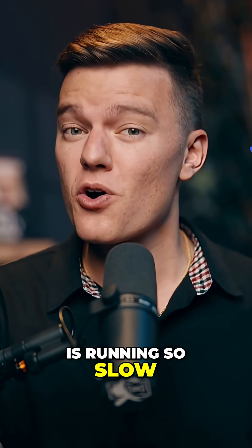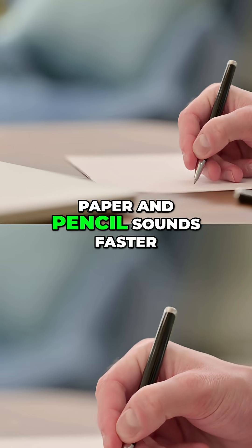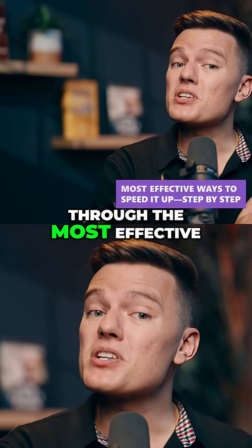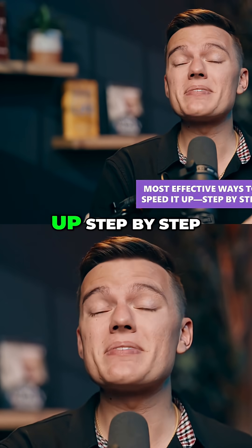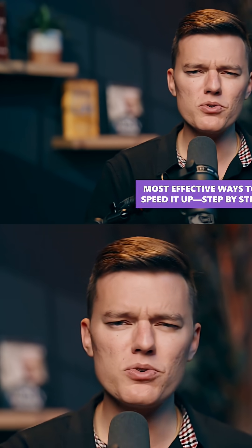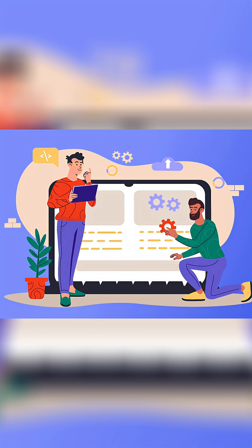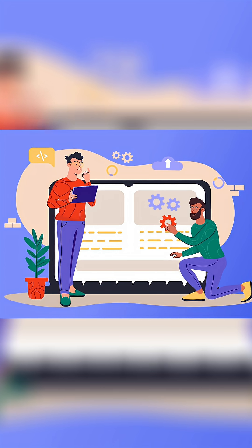If your Windows PC is running so slow that switching back to paper and pencil sounds faster, then this video is for you. We're going to walk through the most effective ways to speed it up step by step — no hype, no junk software, just built-in Windows tools, smart settings tweaks, and one upgrade tip that gives your system an instant performance boost.